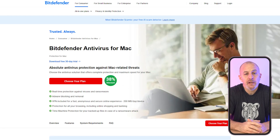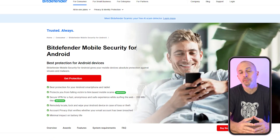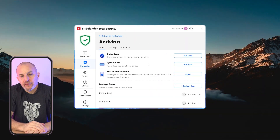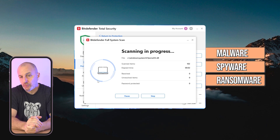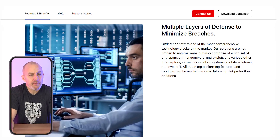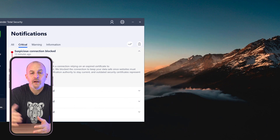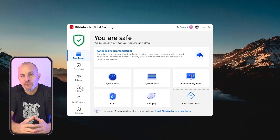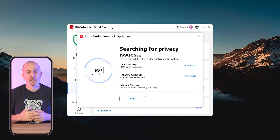Next up is Bitdefender, which stands out for its strong security features and user-friendly interface. Whether you're on a Windows laptop, Mac, or even a smartphone, Bitdefender offers a variety of tools to keep you protected. One of my favorite things about Bitdefender is its comprehensive protection against all kinds of threats — malware, spyware, ransomware, and more. It uses advanced threat defense and multi-layered security, even monitoring suspicious apps and blocking them before they can cause any harm. The device optimizer feature is incredibly useful, helping clean out junk files and boost performance.